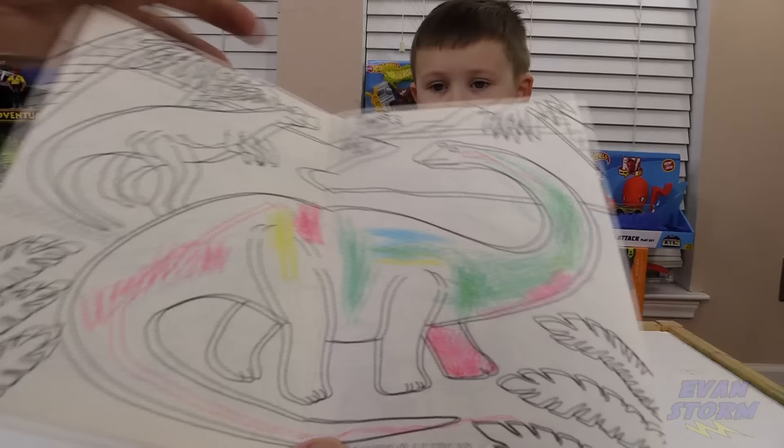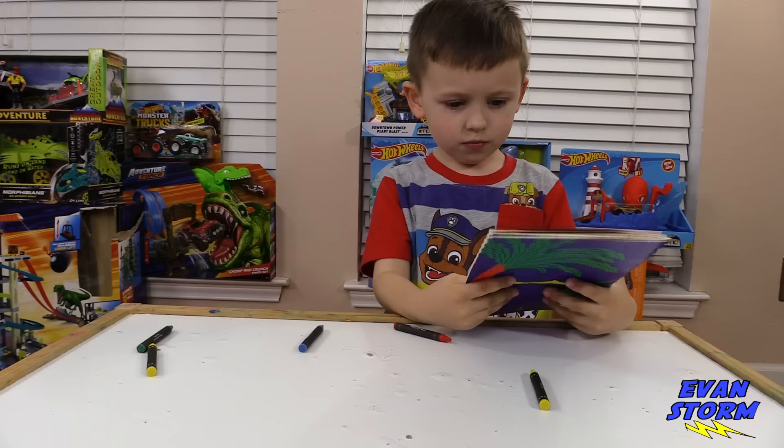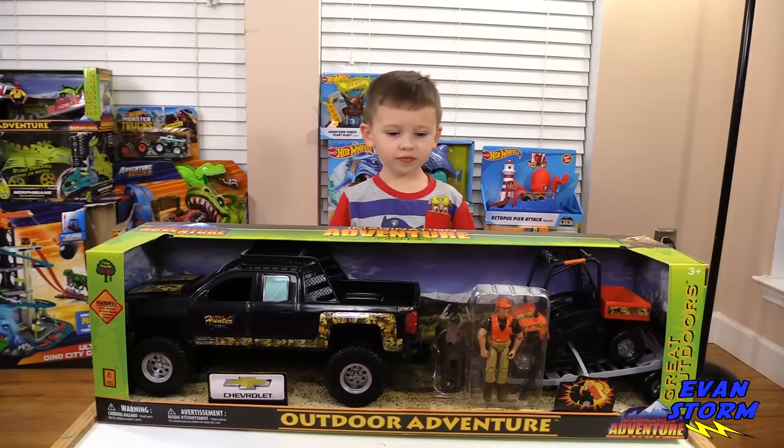Hey, what are you coloring? I'm coloring my dinosaur. Oh, Evan, you're going to be an artist someday. That is beautiful. Hey, can you take a break right now? Why did you ask? Well, I have something that I want to show you. I went to a farm store yesterday and I found this. It's a play set. It's like the Adventure Force, but it's the outdoor adventure series.